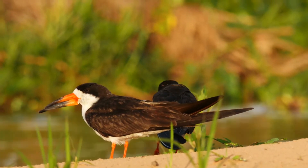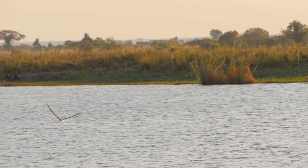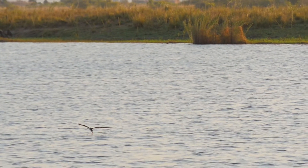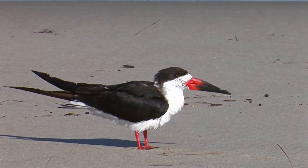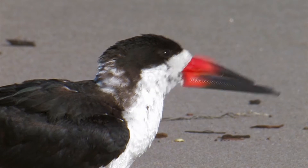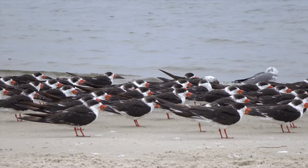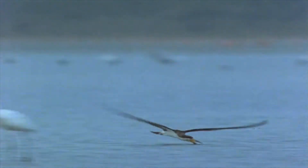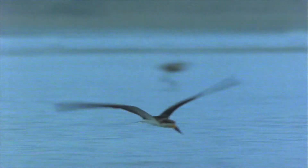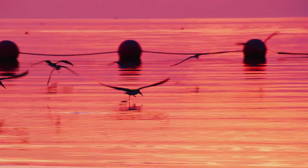Now, add black skimmer birds to the list. It's the only bird out of some 10,000 birds which does fly fishing. It flies close to the water surface, and when it sees prey, it dips its beak into the water and catches the fish. The large red and black beak is knife-thin, and the lower part is longer than the upper part — the bird drags its lower bill through the water to catch small fish. But scooping up tiny fish is tricky, so it needs to fly very fast without getting slowed down by water as it skims the surface.